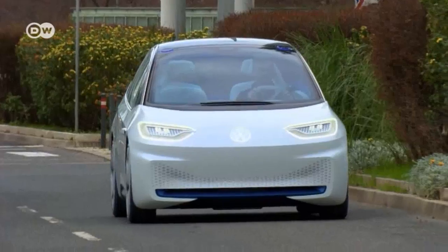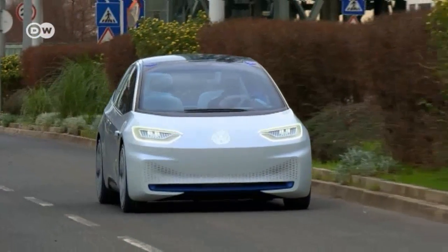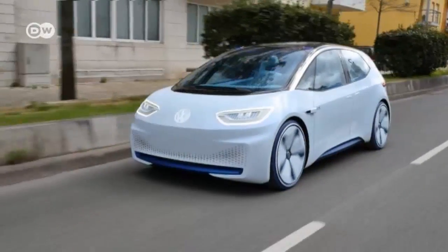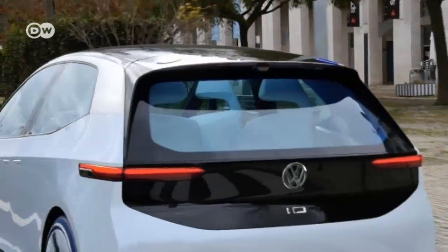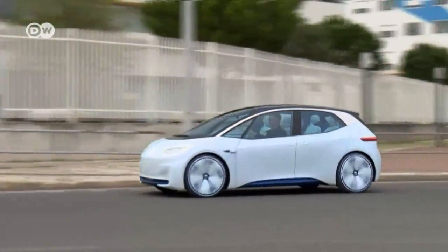The ID is already being street tested. So far it's got a rather limited range of 15 kilometers and a top speed of just 30 kilometers an hour. But set to launch in 2020, there's still plenty of time for improvements. VW plans to increase the ID's range to between 400 and 600 kilometers and boost its top speed to 160 kilometers an hour.